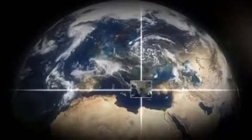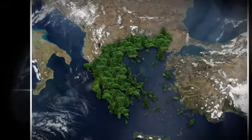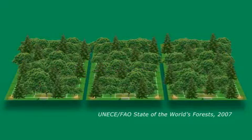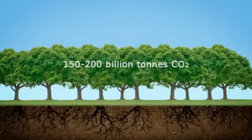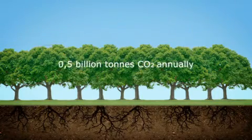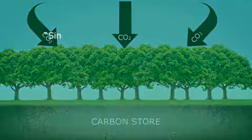In Europe, our forests have grown by an area about the size of Greece in the 15 years between 1990 and 2005, and that growth continues at the rate of 661,000 hectares a year — roughly three football pitches every hour of the day and night. Europe's forests alone provide a carbon store of between 150 and 200 billion tonnes of carbon dioxide, sinking an additional half-billion tonnes every year, and they produce over 90% of all the wood we use in Europe.